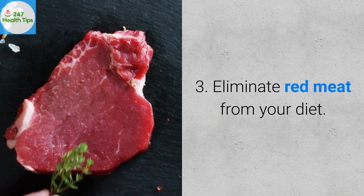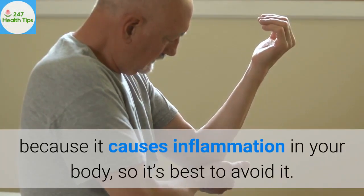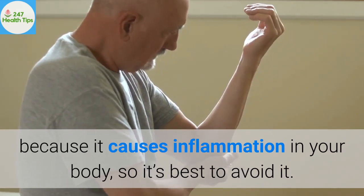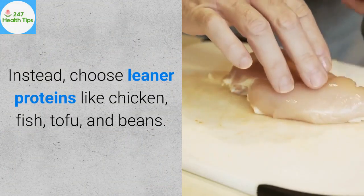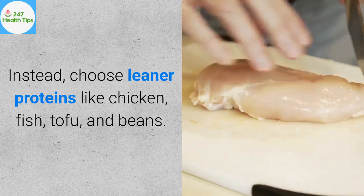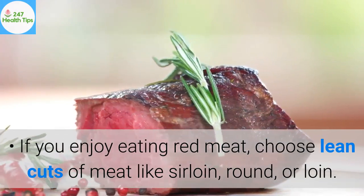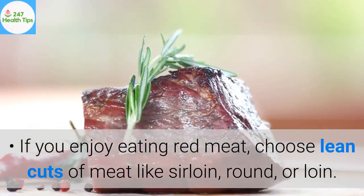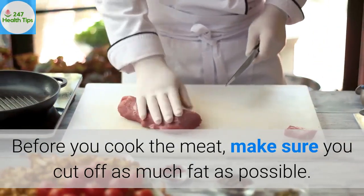3. Eliminate red meat from your diet. Red meat can trigger flare-ups because it causes inflammation in your body, so it's best to avoid it. Instead, choose leaner proteins like chicken, fish, tofu, and beans. If you enjoy eating red meat, choose lean cuts like sirloin, round, or loin, and make sure you cut off as much fat as possible before cooking.